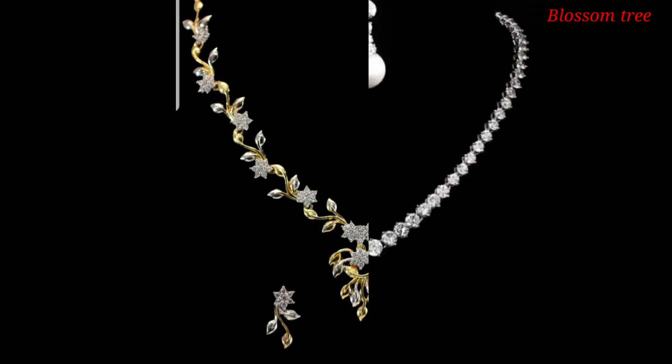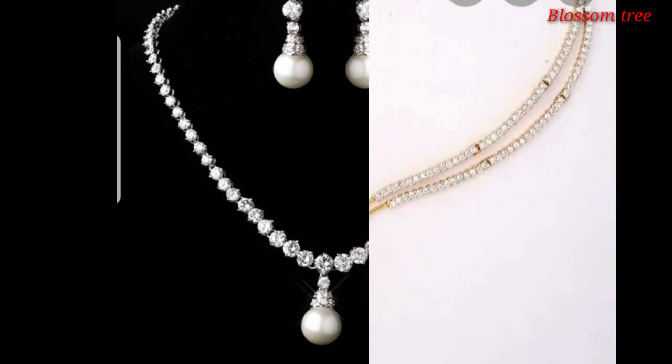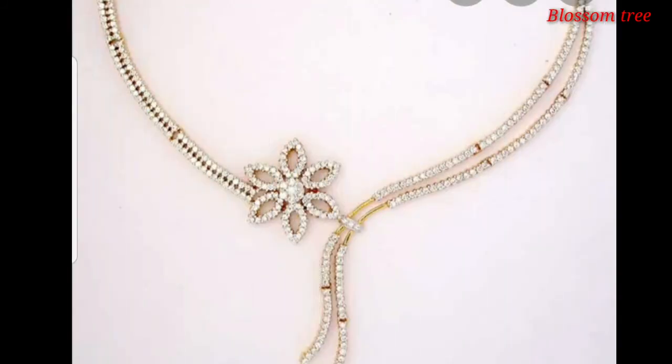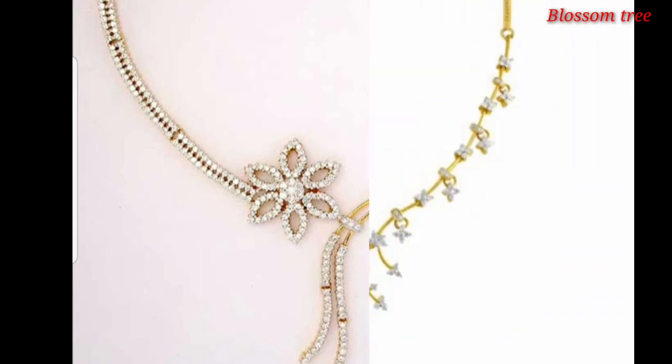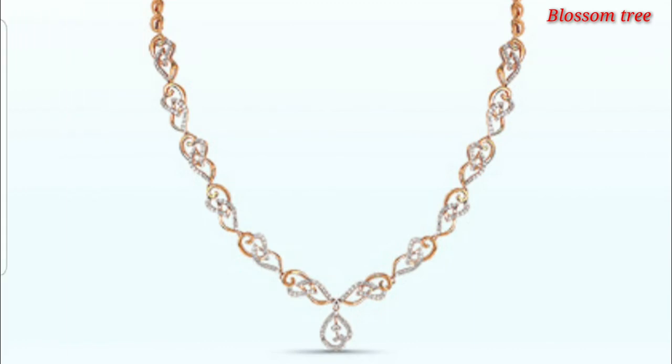I hope all the people like the video and like the jewelry. If you like the videos, please subscribe to my channel and like the videos. See you in the next video.